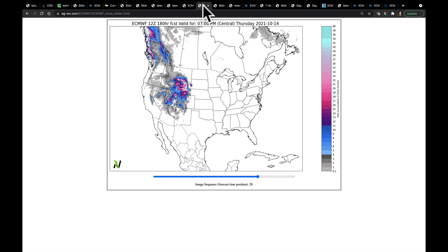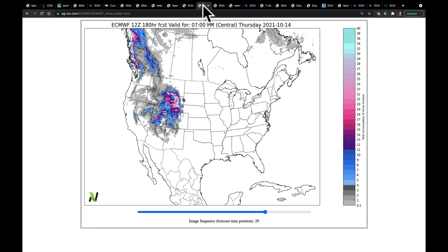This is the European model solution for total snow through next Thursday night. We can see in Wyoming, and in the central Rockies, potentially some heavy snows in this area. Don't look at this for amounts — we're looking at this for placement. I just want to keep you aware of what's going on there.